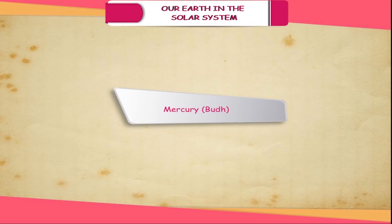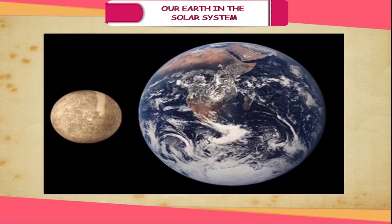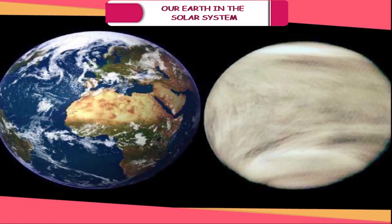Mercury. It is the closest to the sun and takes 88 days to go around the sun on its orbit. Life is not possible on this planet as there is no water and atmosphere around it.